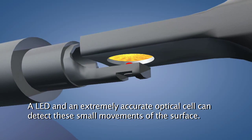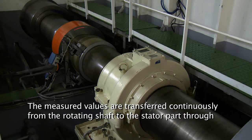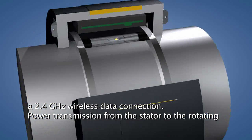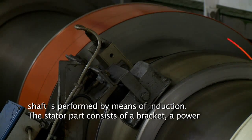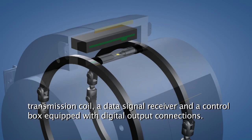The measured values are transferred continuously from the rotating shaft to the stator part through a 2.4 gigahertz wireless data connection. Power transmission from the stator to the rotating shaft is performed by means of induction. The stator part consists of a bracket, a power transmission coil, a data signal receiver, and a control box.